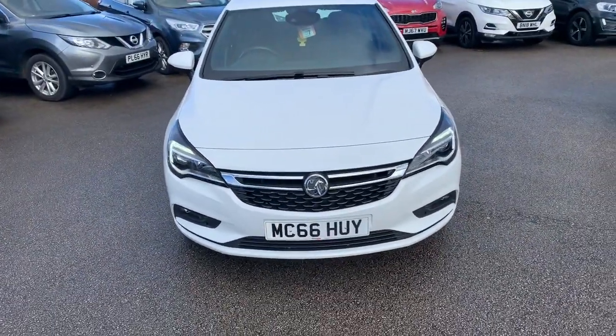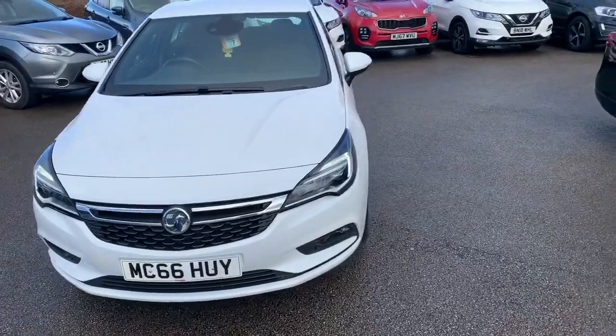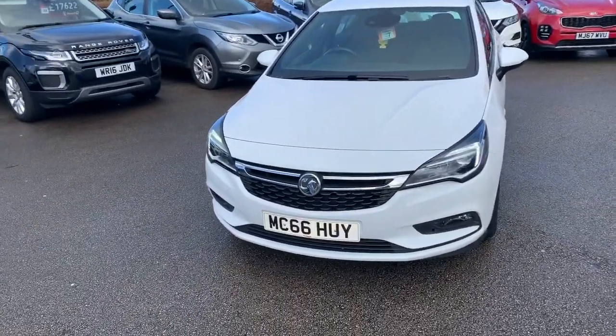Hi guys, welcome to today's video. We are at Pentagon Vauxhall in Oldham, and today's vehicle is this Vauxhall Astra. We're going to have a walk around, highlight some features, and then do the same for you on the inside.